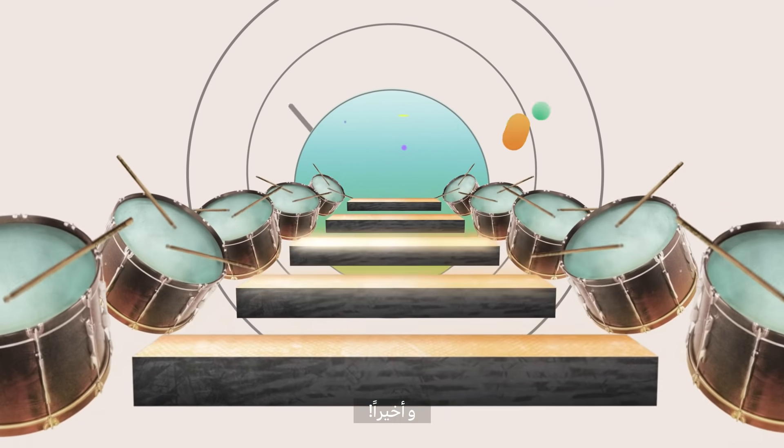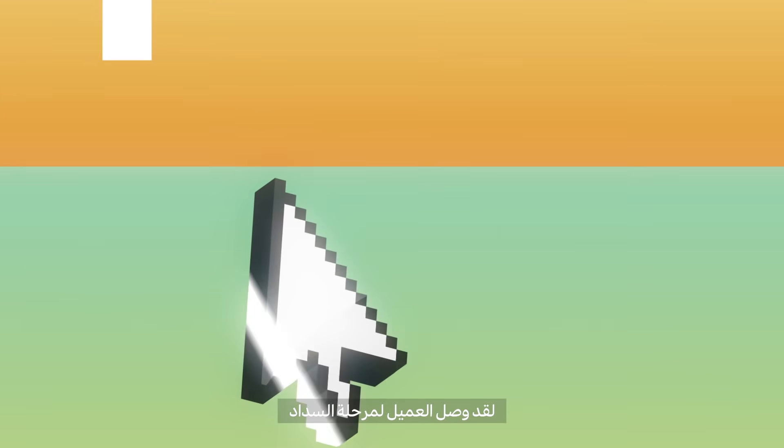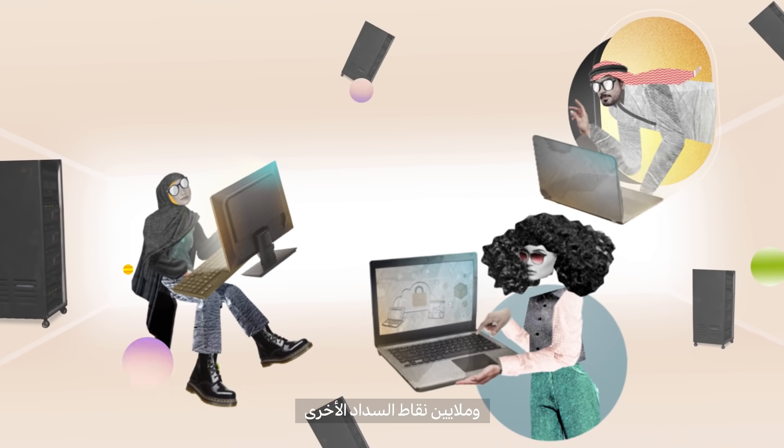And here it comes. The final step. They reach the button, and now it's time to pay. Sounds simple, right? Yes, it is. Because we step in, hiding behind that button and millions of other buttons.